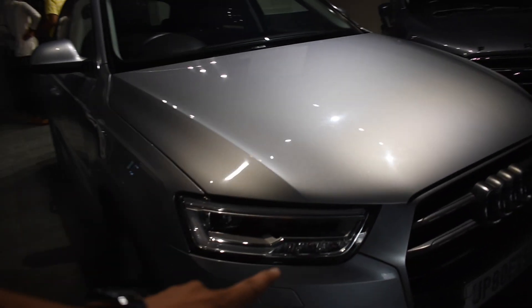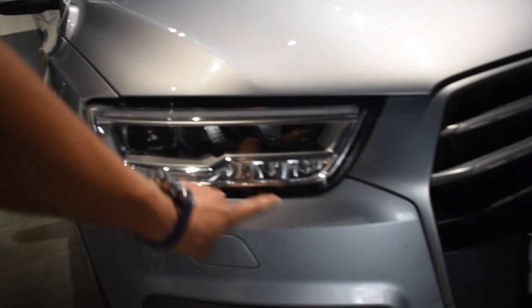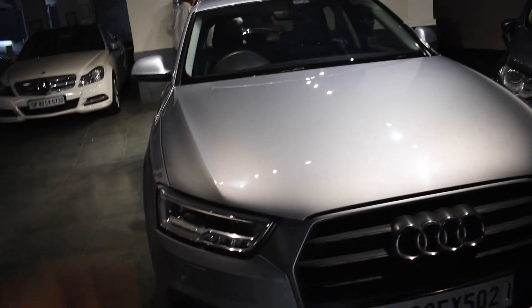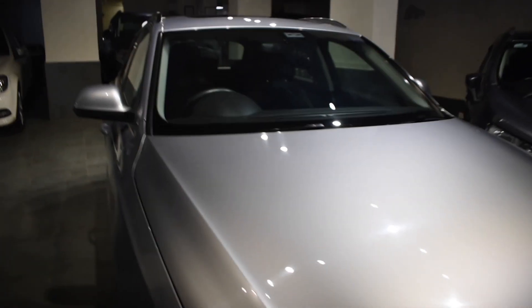These are the front LED console setup, projector headlamps, LED DRLs, and turn indicators. There is a towing hook and front parking sensors — there are a total of four front parking sensors. We will cover the first two and then move to the next.